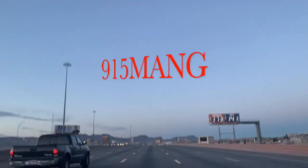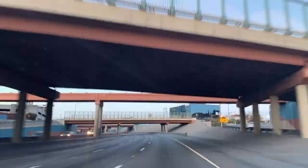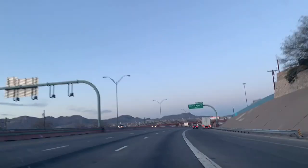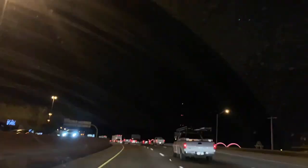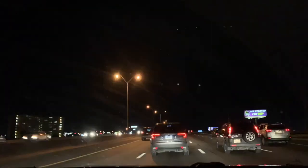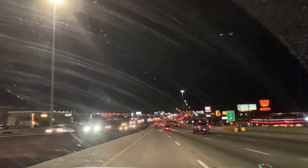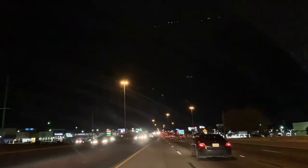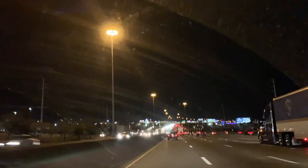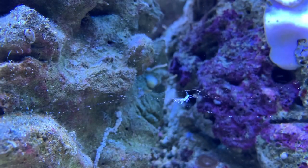What's going on everybody, 915mang here. Today we're going to talk about quite a bit of stuff. I want to do an aiptasia, berghia update — some people have been asking about that. I want to show you guys the real problems that everybody has. Some people just don't admit it, they'll just show you the good stuff. Everything looks good under blues, so I'm going to show you my tank how it looks right now with the daylight on.